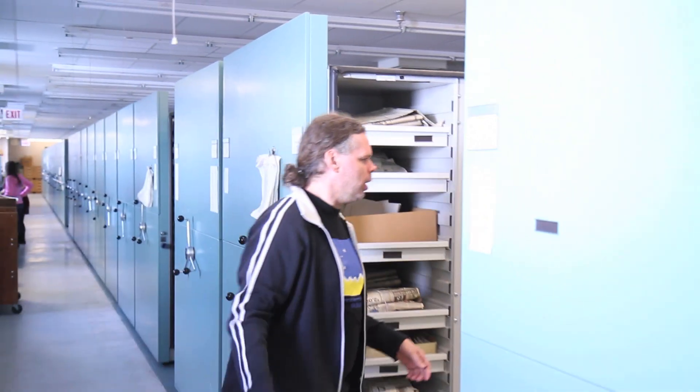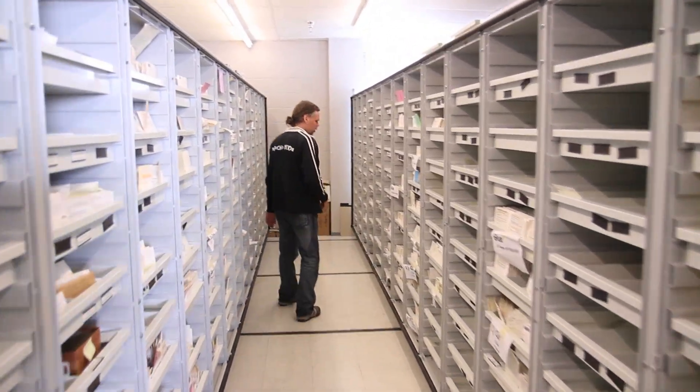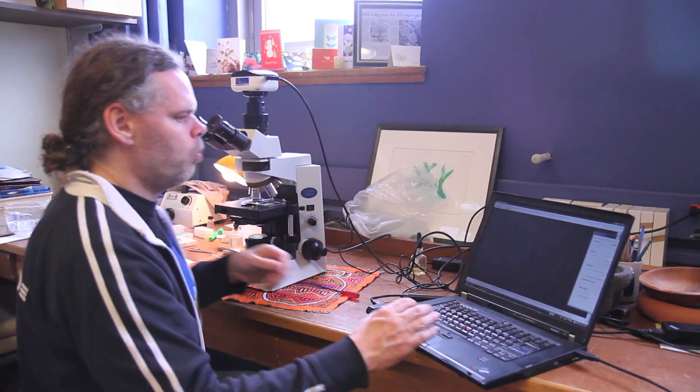I divide my time between looking after and managing the collections — we have about half a million specimens — and I also do research.